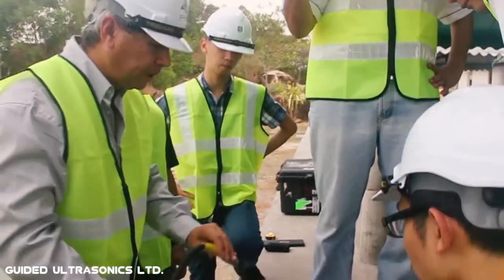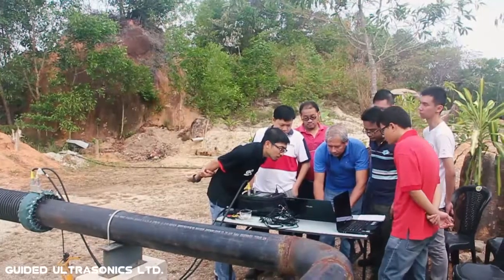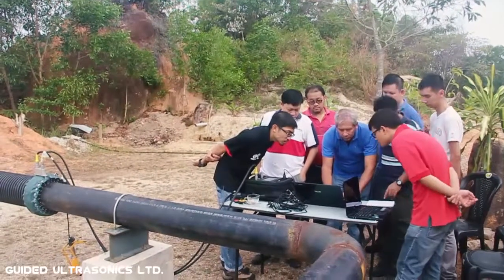After this course you'll have the opportunity to progress and enhance your inspection potential by undertaking any of our Level 2 application specific training courses.